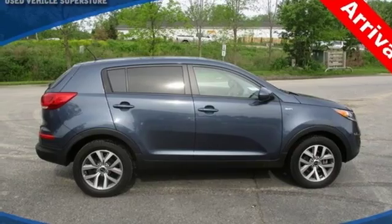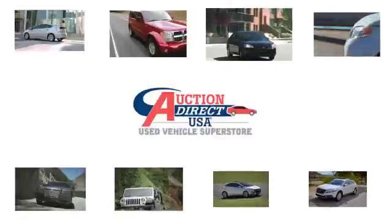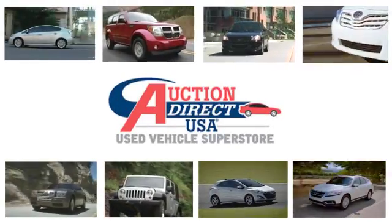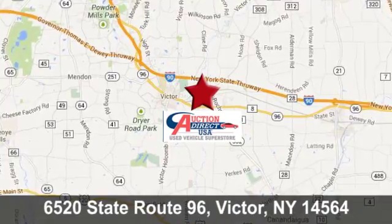This Kia Sportage is perfect for the road ahead. Make this one yours today. Auction Direct USA Victor — conveniently located at 6520 State Route 96 in Victor, New York.